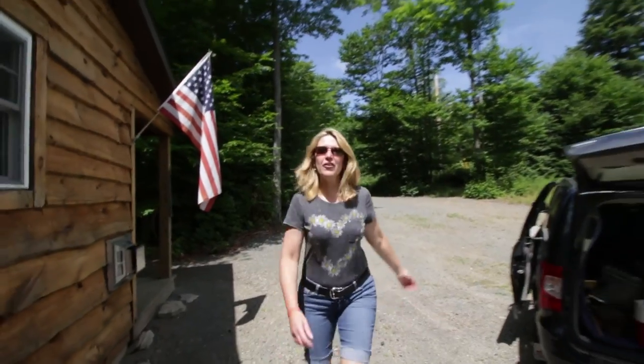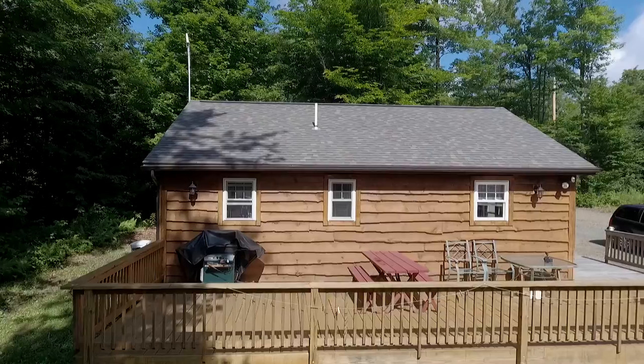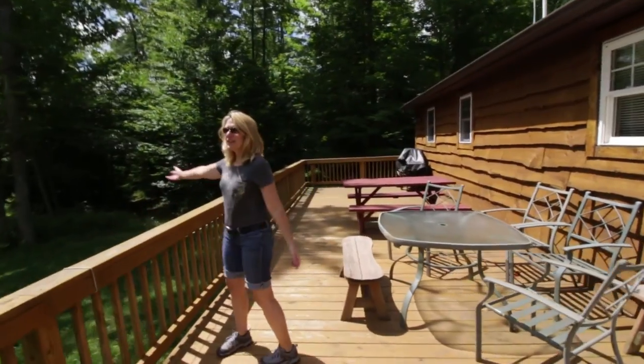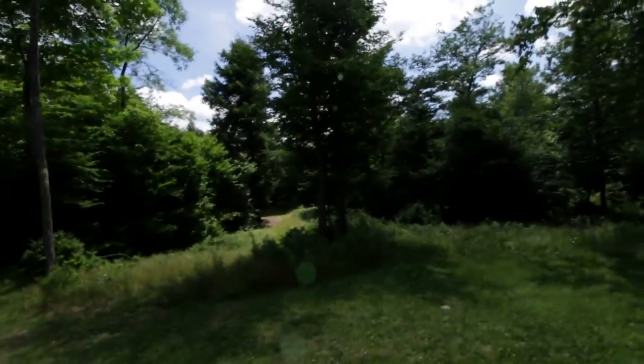Now we're coming over to the front deck. It's a big deck — you can have lots of people here. All kinds of seating, tables, a grill over here. And your view is an amazing forest full of all kinds of critters.